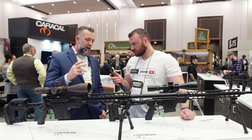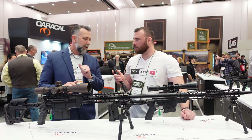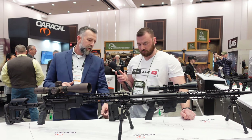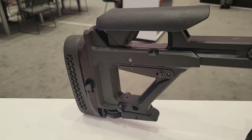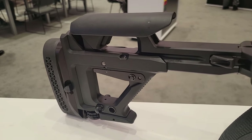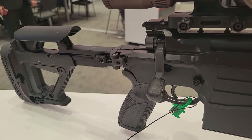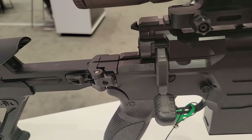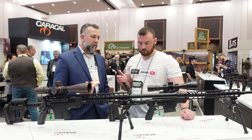The buttstocks are patented and all made to be run completely with the support-side hand from the final firing position. We have adjustments for cheek riser height, length of pull, and comb. There's an integrated monopod with gross and fine adjustment, as well as a bag slider that's removable with a piece of 1913 Picatinny rail underneath. The CSR308 uses standard SR25 magazines — 5-round, 10-round, and 25-round.